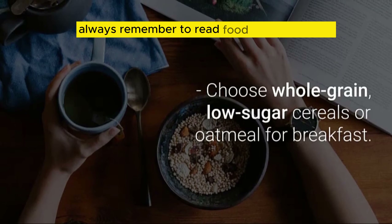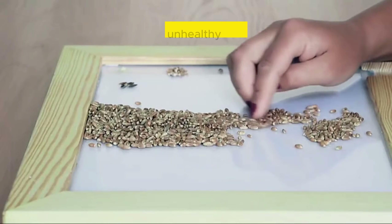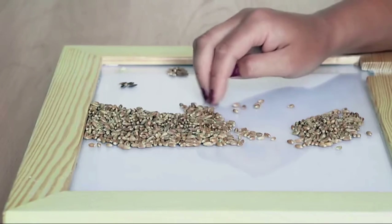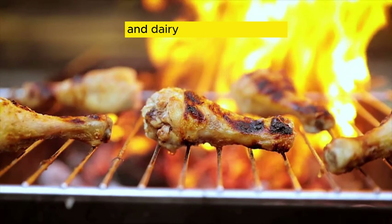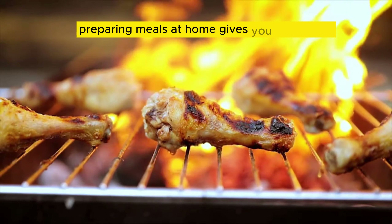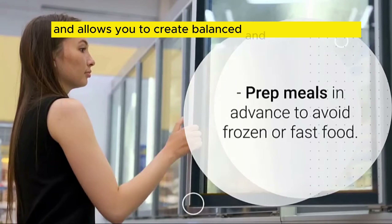Always remember to read food labels carefully. Look out for hidden sugars, unhealthy fats, and artificial additives in processed foods. When you go grocery shopping, stick to the perimeter of the store where the fresh produce, lean proteins, and dairy are usually located. Preparing meals at home gives you full control over the ingredients and allows you to create balanced and nutritious dishes.